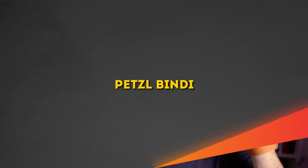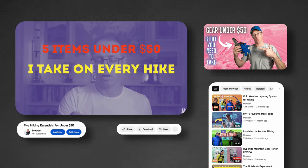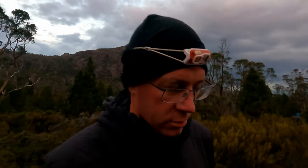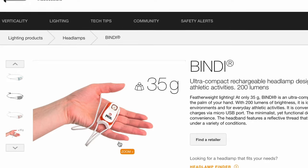First up, we've got the Petzl Bindi. This is the lightest in the lineup, weighing in at 36 grams, and it's one I've spoken about before. I generally take this on most walks these days — even on day walks, I pack the Bindi in. It's a great little torch, and mainly because of the weight, it is just my favorite at the moment. It's got a drawstring sort of strap on it and it's got a red light.